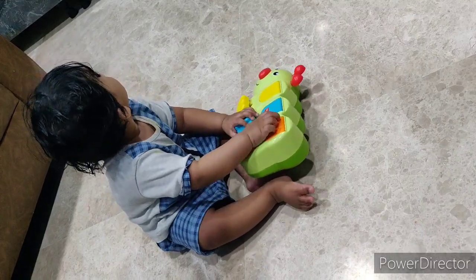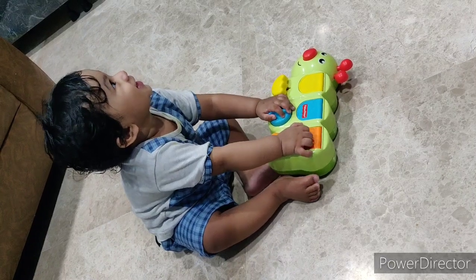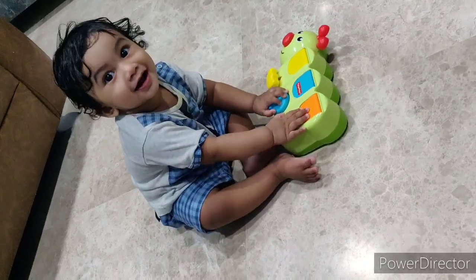Guys, if you like the video, please press the like button, subscribe to our channel — and wow, what a smile. Thank you.